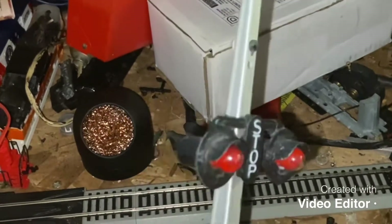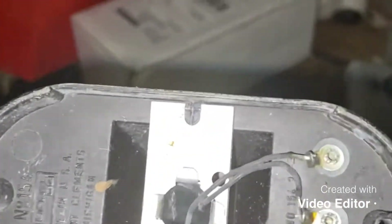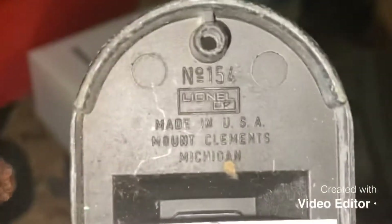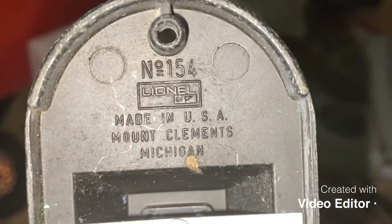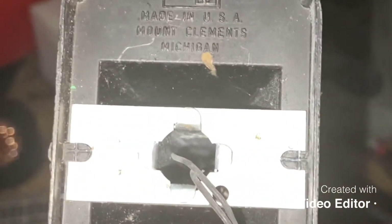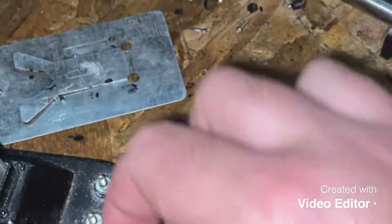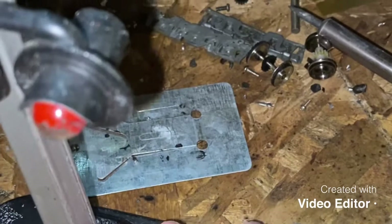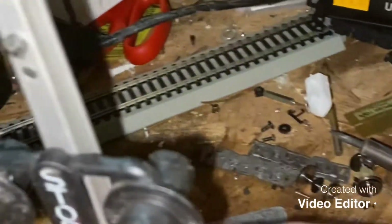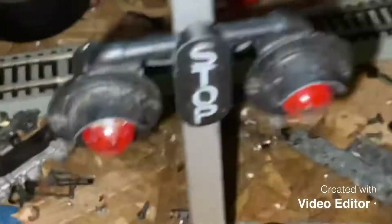Also got this one here — wow, an older automatic highway flasher. I believe this is from 1970 because it has the Lionel marking right there, so this is a modern era piece. It is missing some parts, like the crossbuck and this little cap here and three of the screw-ons that hook up to the light. But I'm gonna test this out and see if it works.